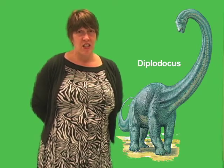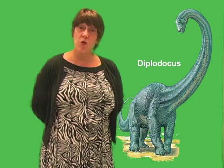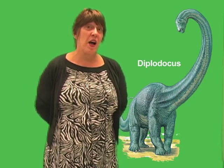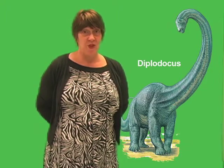Some scientists suggest the tail may have been used in reproductive display by males to attract mates. This sound generated by the whip crack would have been louder than a cannon and would certainly have gotten the attention of any others nearby.